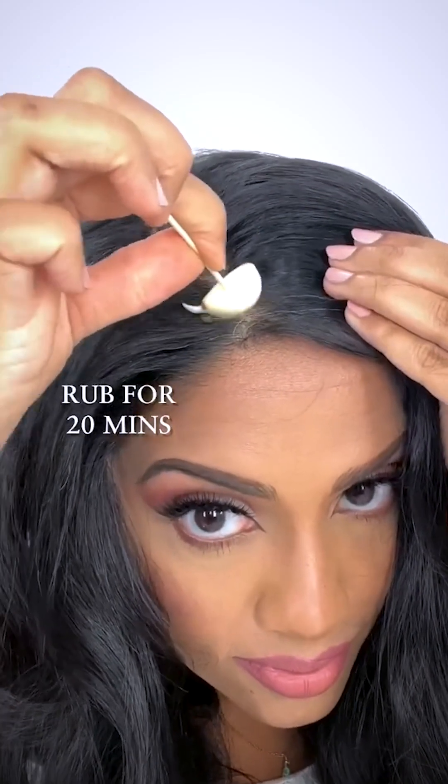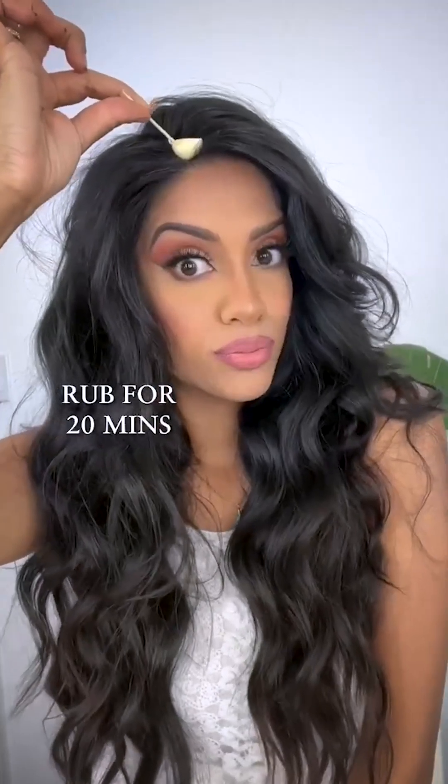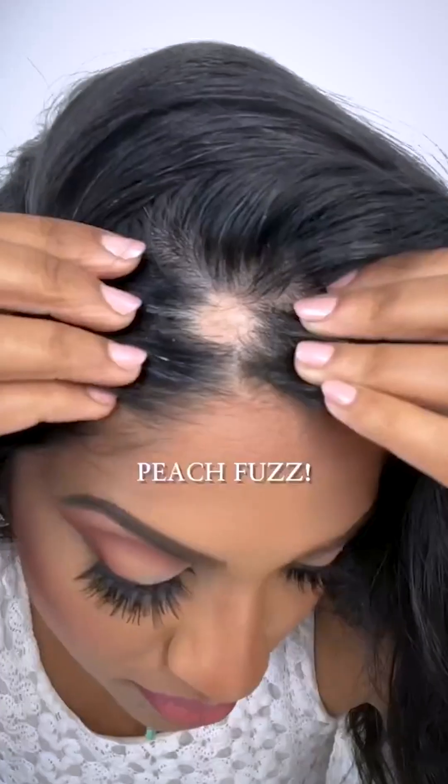So you basically cut it in half, you stick a toothpick through one end, not all the way through, rub it for about 20 minutes. Yes, it smells. Go wash your hair after.